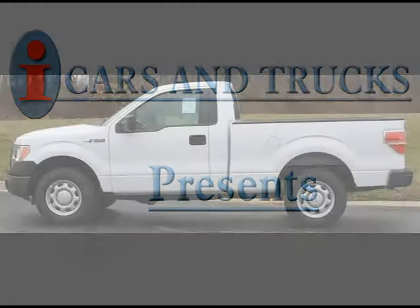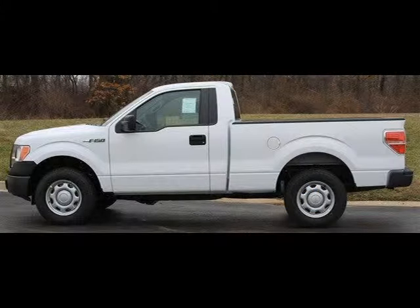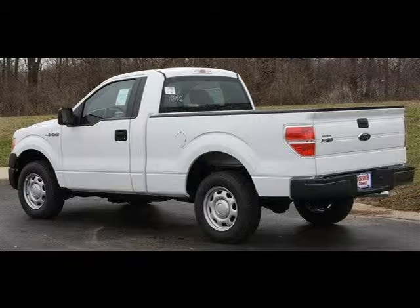This 2010 Ford F-150 is located in Raytown and has zero miles on it. It has a beautiful Oxford white exterior paint color, which is complemented by a stone interior color.